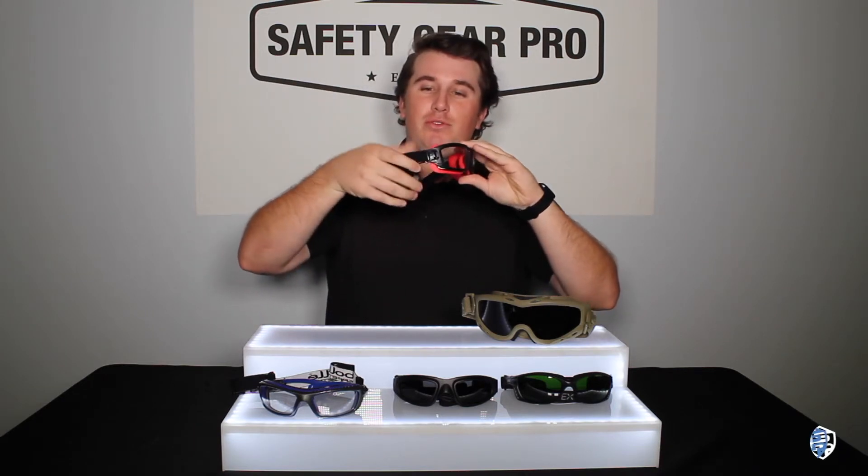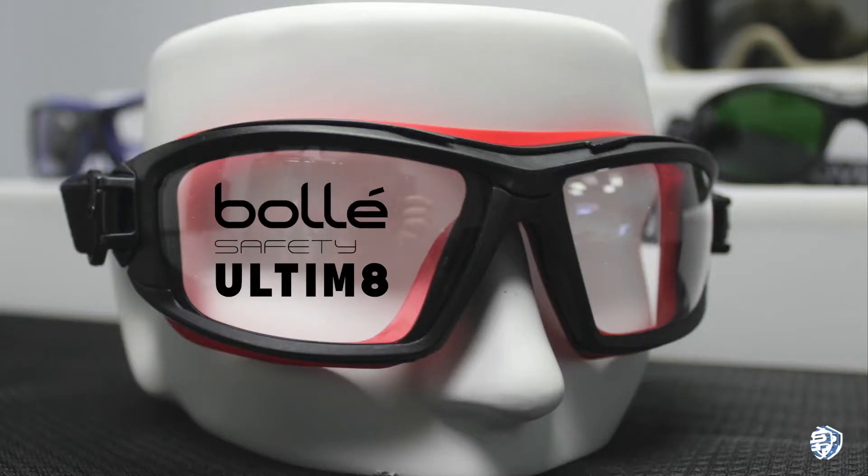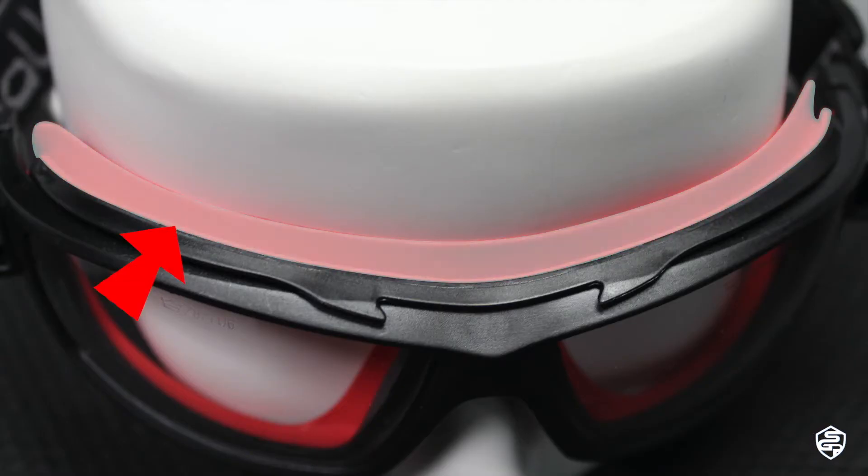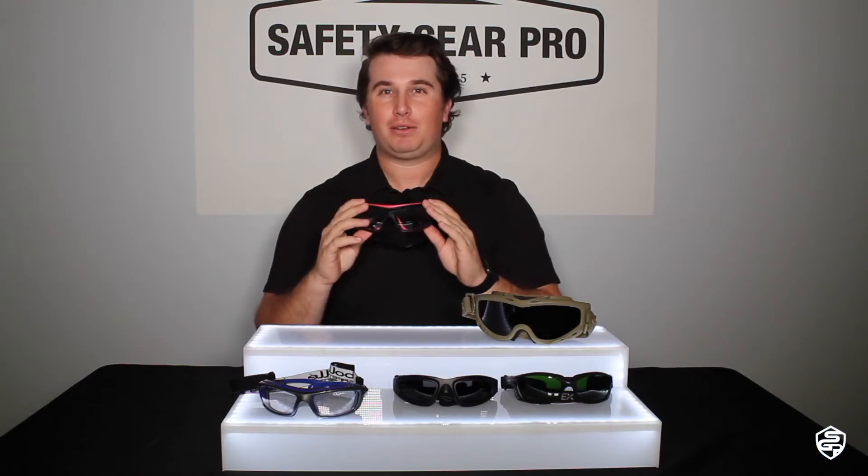The first frames we have are the number one best-selling goggles — they are safety frames as well. You can remove the little strap here on the Bollé Ultima 8. These are perfect for construction sites, and a lot of doctors have recently been purchasing them due to the splash guard effect. There is a rubber gasket that goes around the frame — it is a chemical-proof splash guard, which is super important especially when working in the medical field.